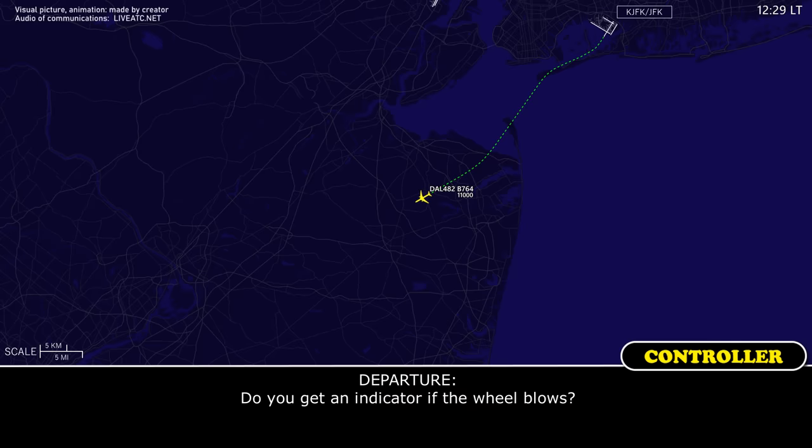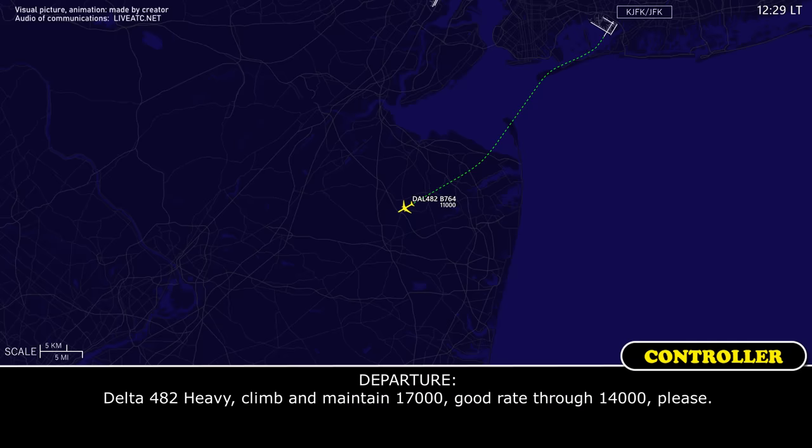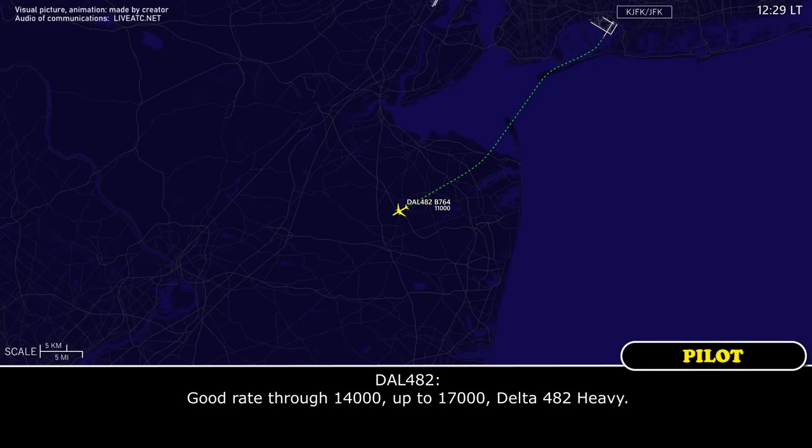Do you get an indicator if a wheel blows? No, we would hear something if it was a blown tire or something. But everything was smooth, so we don't have any indication — we would press on anyhow. Okay, thank you. Delta 482 Heavy, climb to 17,000, go right through 14 please. Go right through 14, up to 17,000, Delta 482.